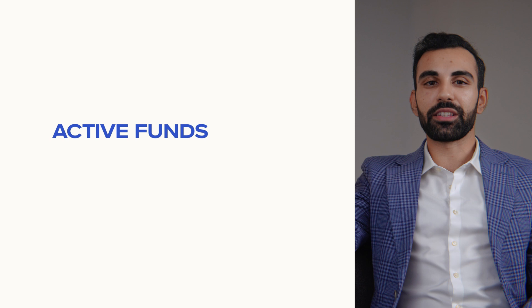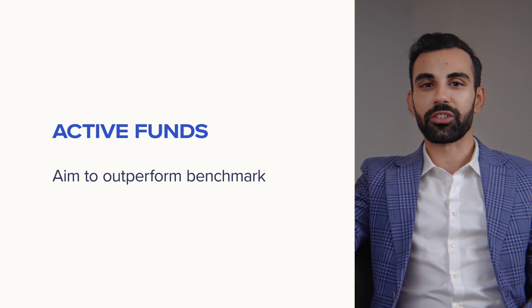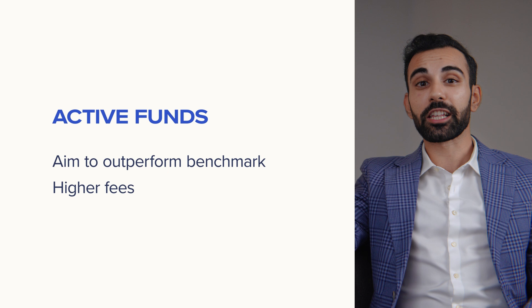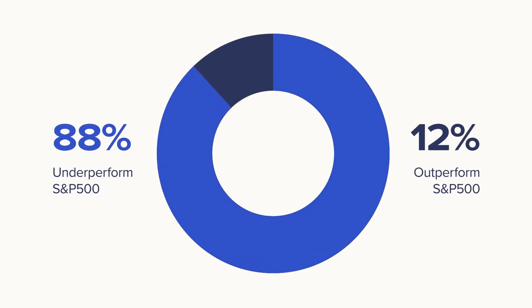At the other end, we have active funds, where managers aim to outperform benchmarks through stock selection, often with higher fees and less predictable results. Research actually shows the vast majority underperform their benchmarks over time.